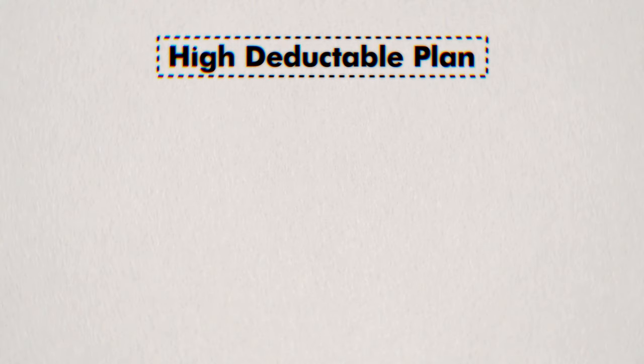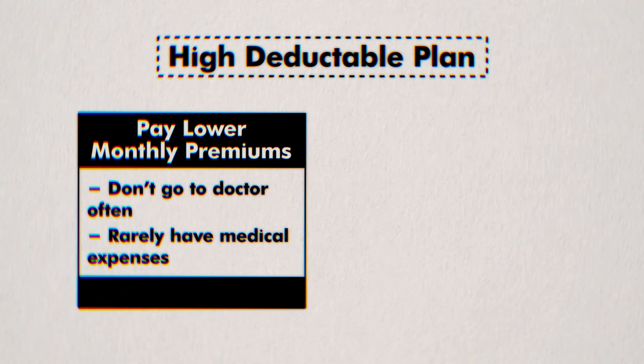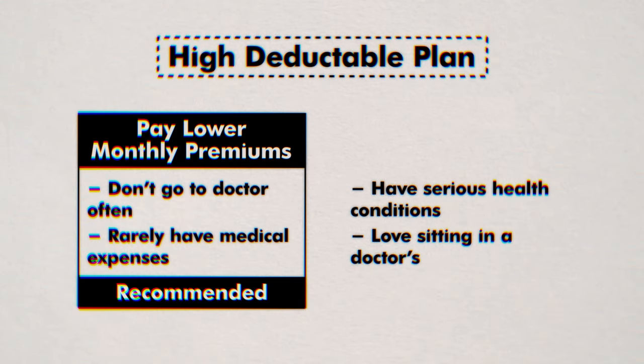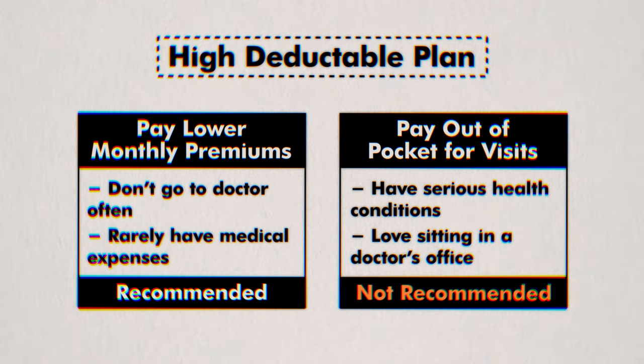There is one issue with this account: you can only get an HSA if you have a high deductible health plan, which could be a double-edged sword. On one hand, a high deductible plan means you pay lower monthly premiums — if you don't go to the doctor often and rarely have medical expenses, that's fantastic. But on the other hand, if you have serious health conditions, this might not be for you, since a high deductible plan means you need to pay much more out of pocket before your insurance kicks in.